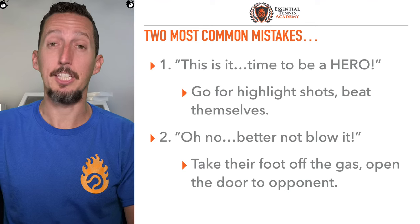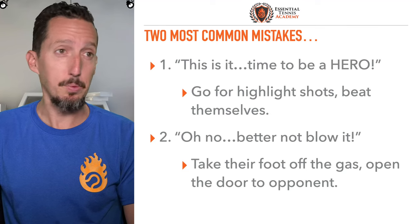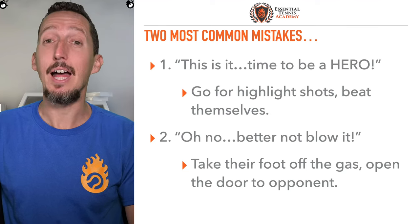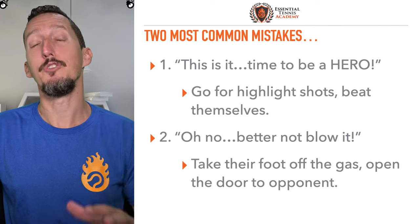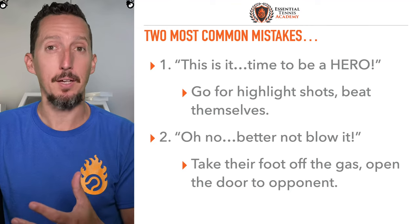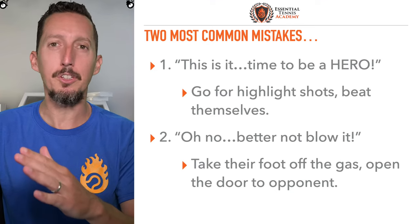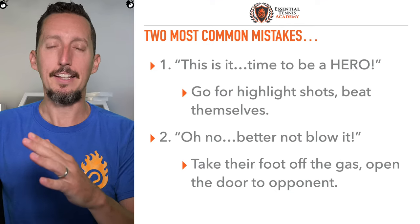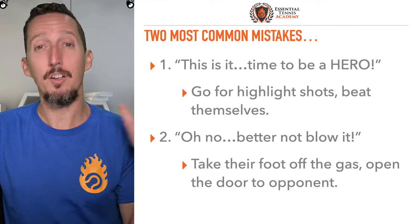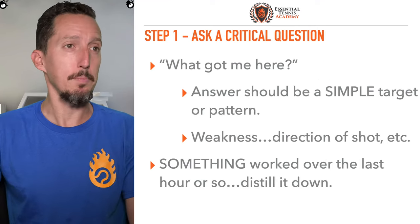Here's the second most common mistake — and you'll notice they're at two extremes. The second response people have is, 'Oh no, it's a tiebreaker. I better not blow it.' These people take their foot way off the gas pedal and open the door for their opponent. A lot of times players swing back and forth between swinging for the fences and playing super tentative and careful, and there's no in-between.